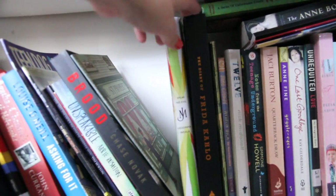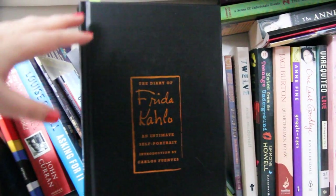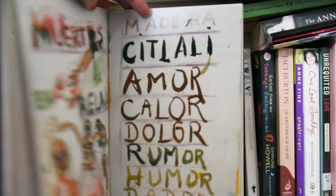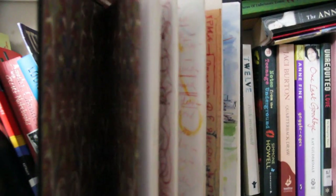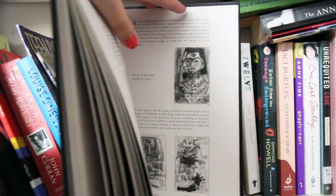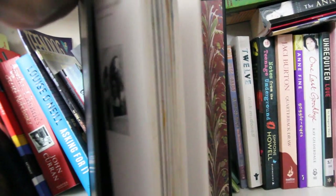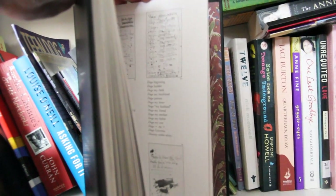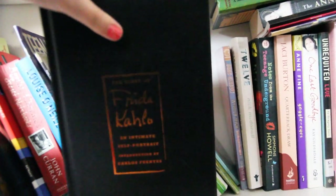We have the Diary of Frida Kahlo — her actual diary and journal, and it is so good. There's writing and illustrations and loads of different stuff. She never meant for it to be published so a lot of it doesn't make sense, but the back of the book has a print of each page and a small paragraph explaining what she could have meant. For example, at the time she was going through surgery, which explains references to desperation, and she and Diego had got back together, which explains other references. I really loved this.